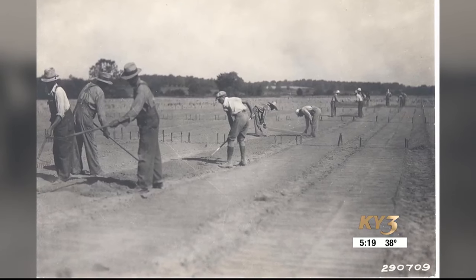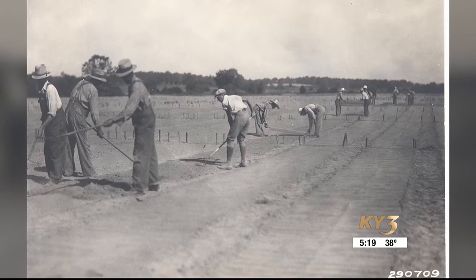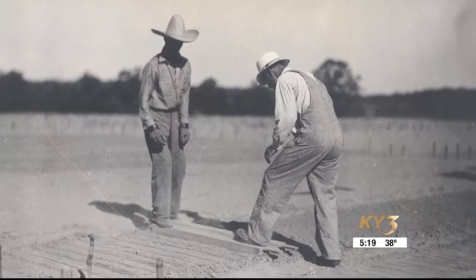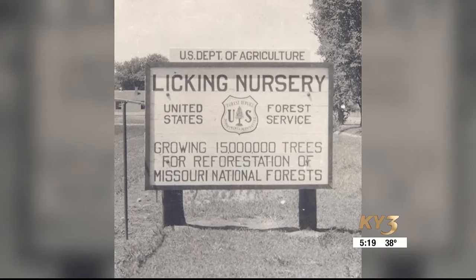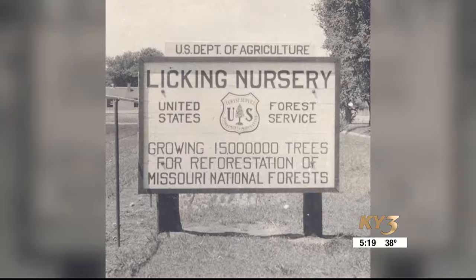In the early 1930s, the state of Missouri had a forestry problem — it was cutting down more trees for lumber than they were growing. So the U.S. Forestry Service started a tree nursery near Licking, Missouri. And back then, all they grew was short-leaf pine.